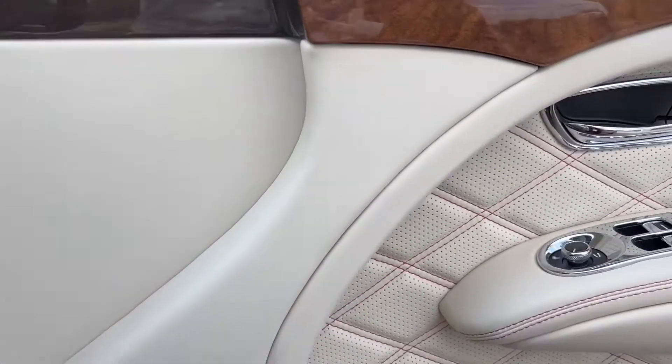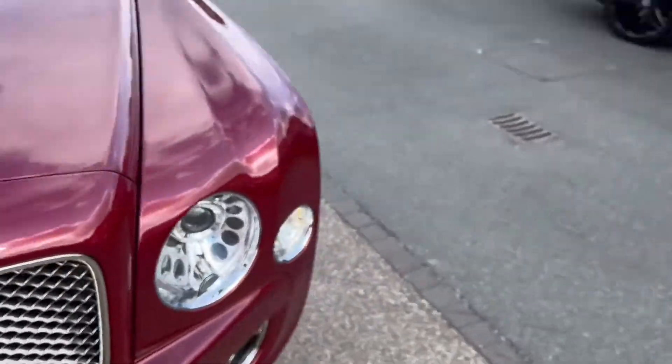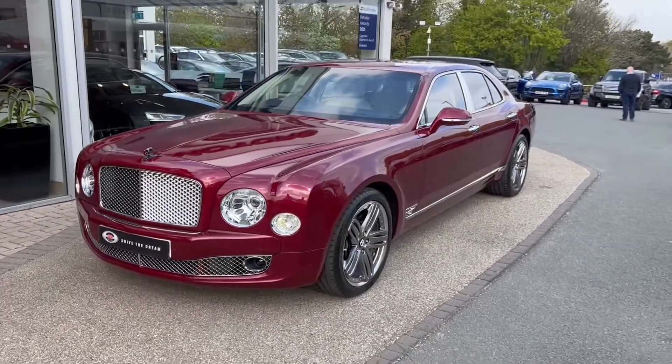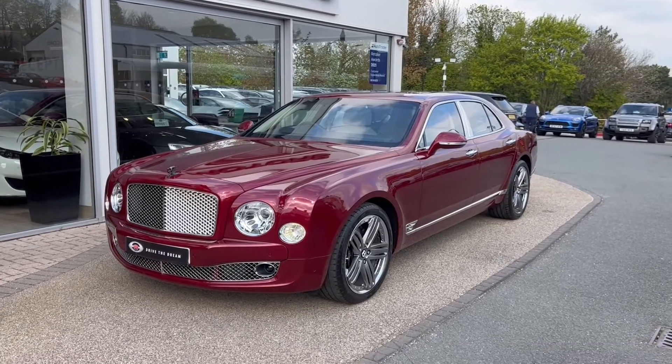As we step out of the car to give you one more look at the front, I'll mention that this is a one-owner vehicle and it's now live on our website, so you can view more pictures and read more specification at gcmotors.co.uk. Additionally, you can call us on 01423 500017. We thank you for your time. Goodbye.